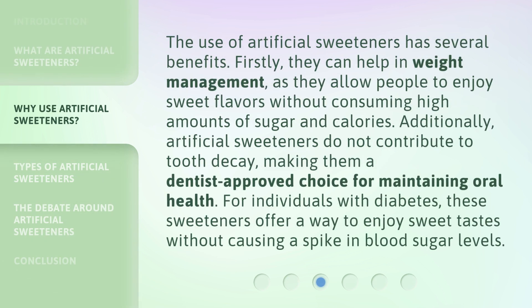The use of artificial sweeteners has several benefits. Firstly, they can help in weight management, as they allow people to enjoy sweet flavors without consuming high amounts of sugar and calories. Additionally, artificial sweeteners do not contribute to tooth decay, making them a dentist-approved choice for maintaining oral health. For individuals with diabetes, these sweeteners offer a way to enjoy sweet tastes without causing a spike in blood sugar levels.